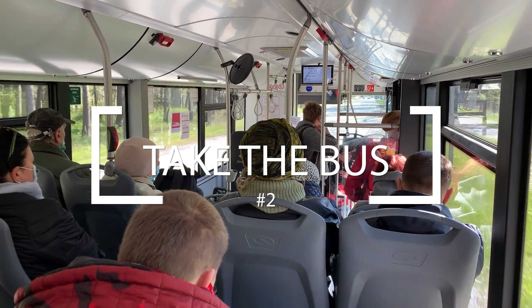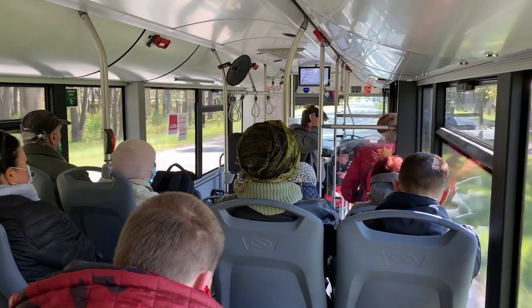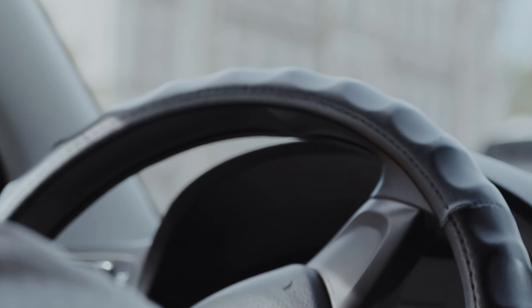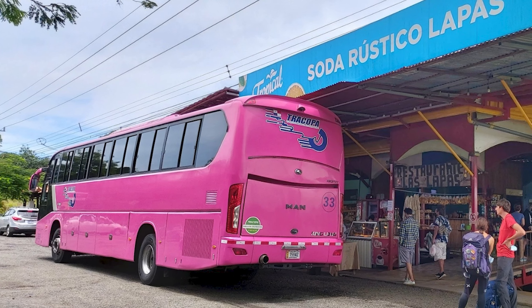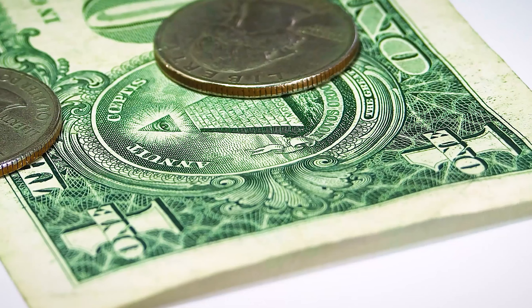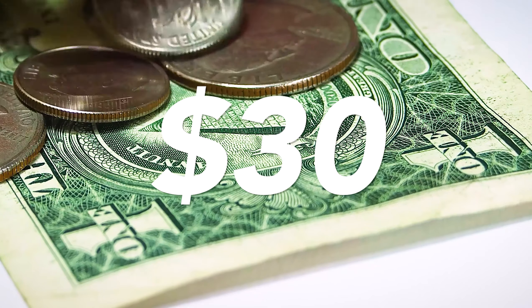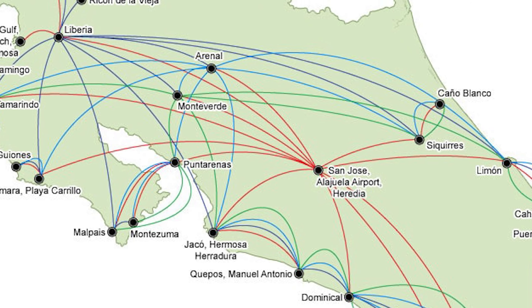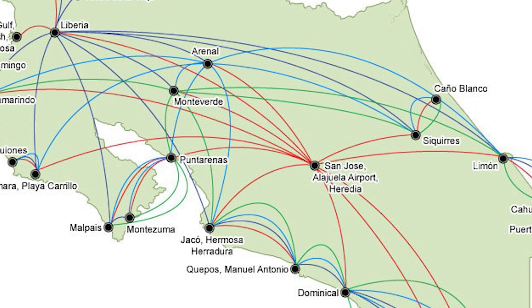Number 2: Using Public Transportation. Taking a taxi or renting a car in Costa Rica can be super expensive. Instead, use the public buses to get around. They're much cheaper — a $3 bus ride could cost you over $30 for a taxi. Buses are frequent; they run throughout the day and throughout the entire country, making it very easy to get around.